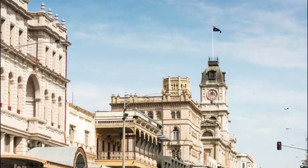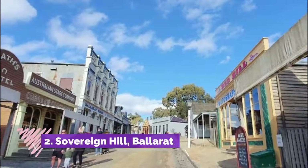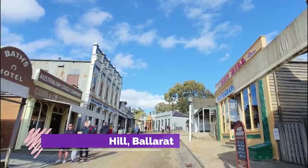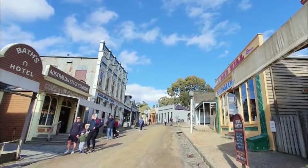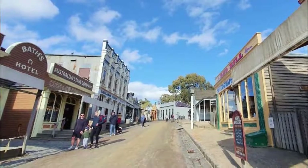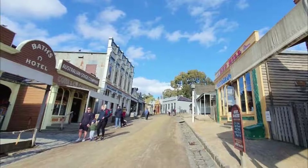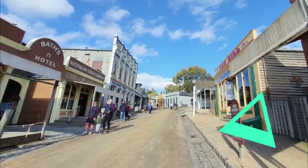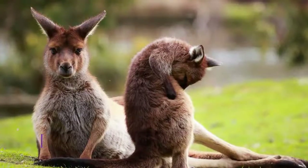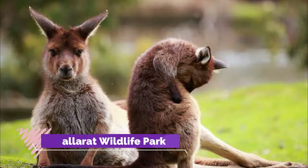Number two: Sovereign Hill, Ballarat. As a multi-award winning attraction, Sovereign Hill is considered one of the best authentic historical experiences in Australia. Set on an original mine site, it is more than a living museum — it transports you right back to 1851.